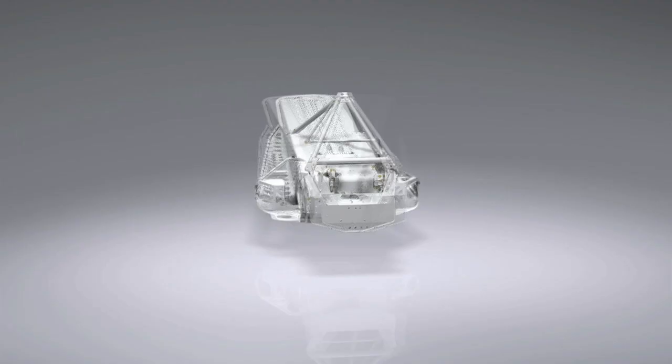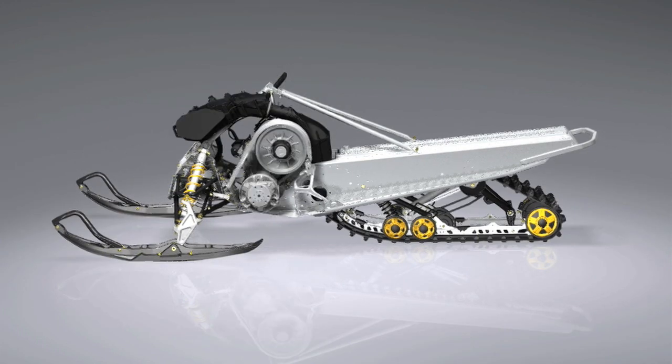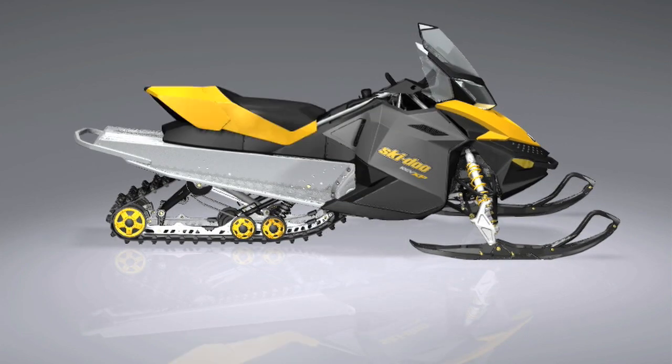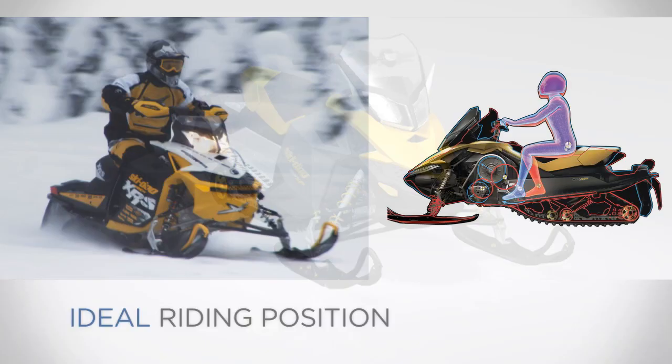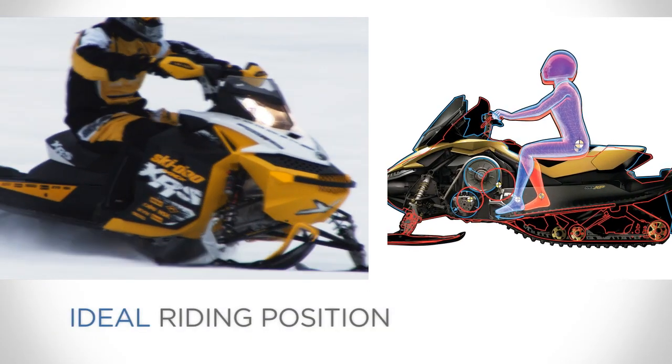To make the best snowmobile, you need to start with the best foundation, the Rev-X platform. In 2003, we revolutionized the snowmobile with the driver-centered Rev platform and then took it to the next level with the Rev-X by adding 8 inches of legroom and removing 50 pounds.